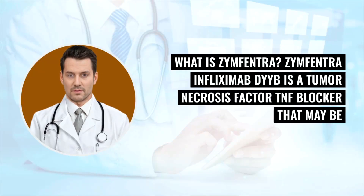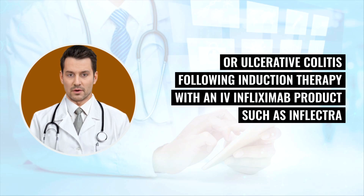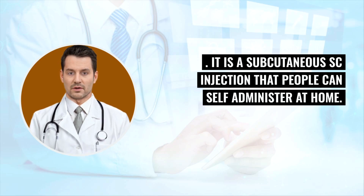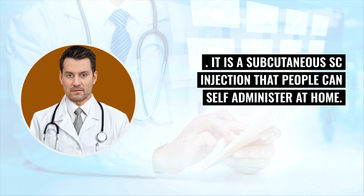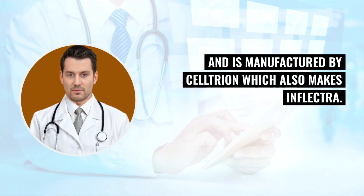What is Zinfantra? Zinfantra infliximab-DYYB is a tumor necrosis factor (TNF) blocker that may be used to treat moderately to severely active Crohn's disease or ulcerative colitis following induction therapy with an IV infliximab product such as Inflectra. It is a subcutaneous (SC) injection that people can self-administer at home. Zinfantra is a reformulation that allows infliximab-DYYB to be given subcutaneously and is manufactured by Celltrion, which also makes Inflectra.